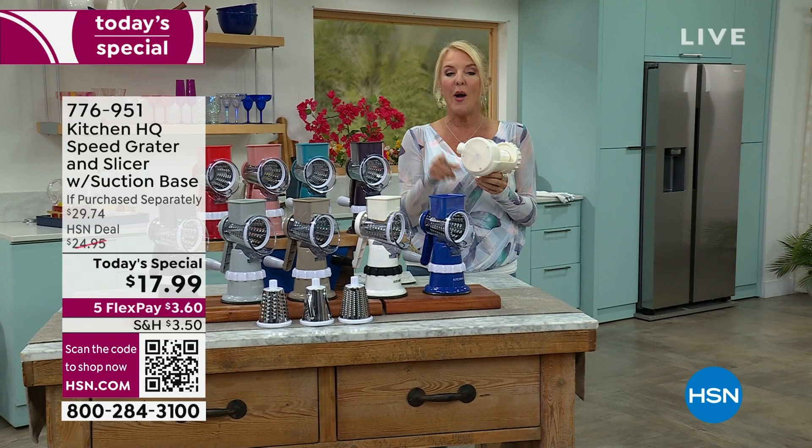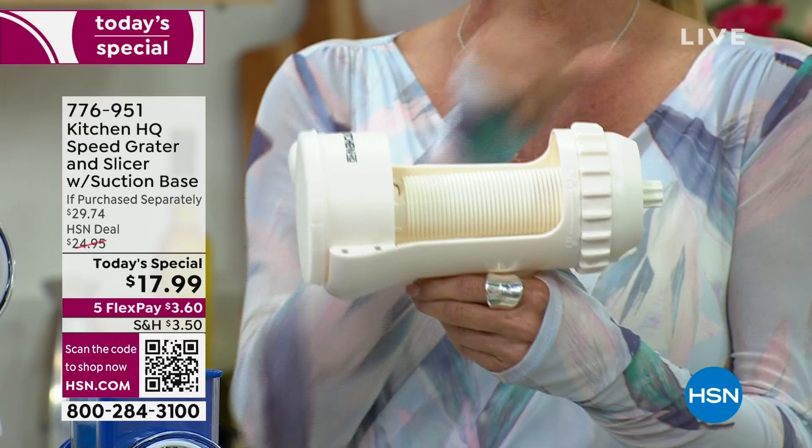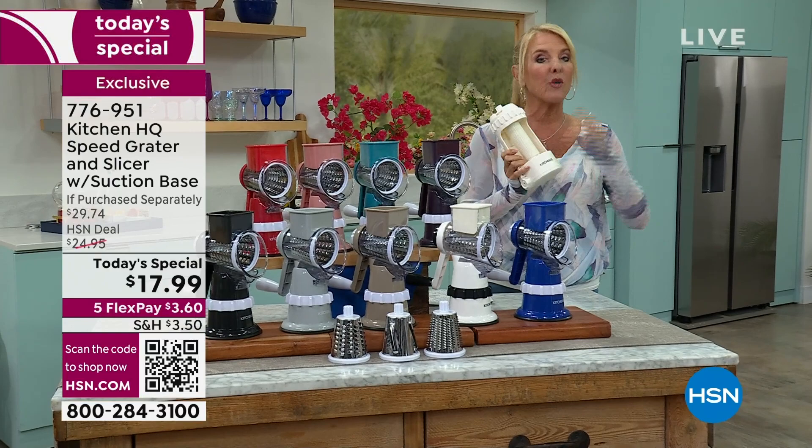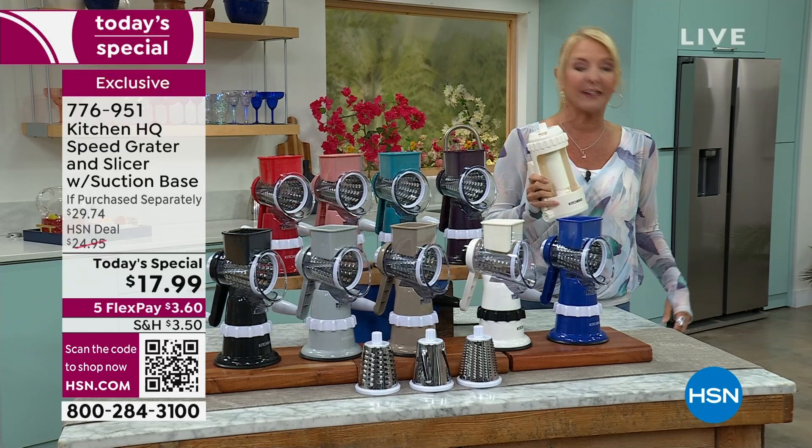If you have the Kitchen HQ already, you can add this to your current machines. This is a spiralizer — you can do apples, zucchini, you can spiralize. It's brand new, we're launching it. I have 3,000, and I believe before the hour is done tonight, this is going to be sold out, because it's clever as heck and very durable.